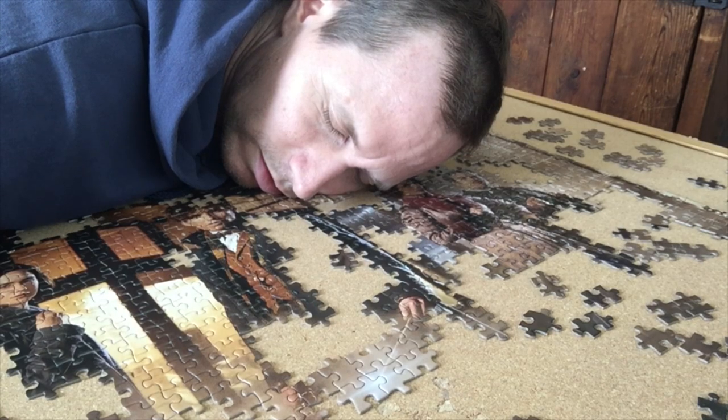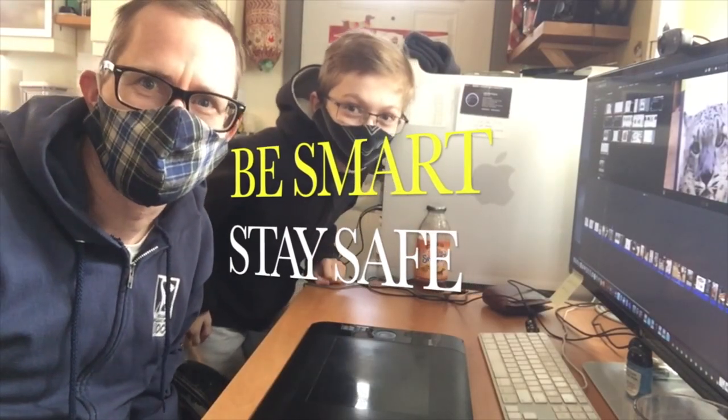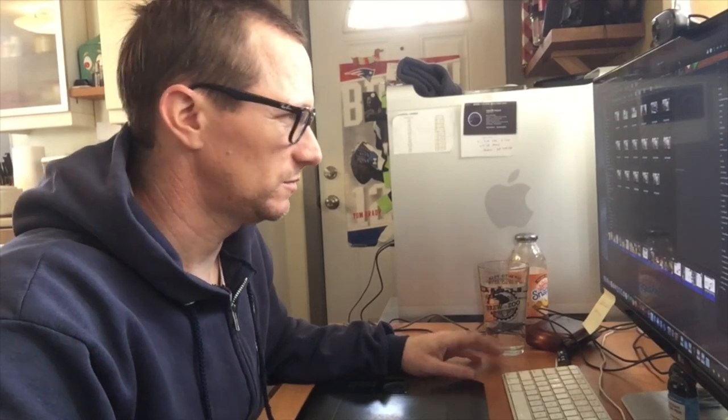I should mention that I'm working from home right now. If I were working at the zoo, I'd be wearing a mask. Okay, check it out.